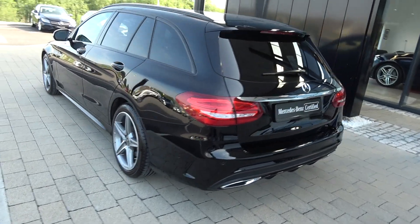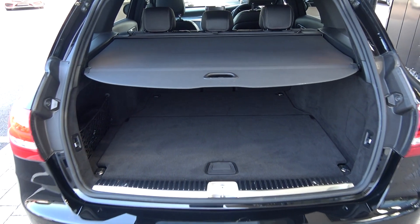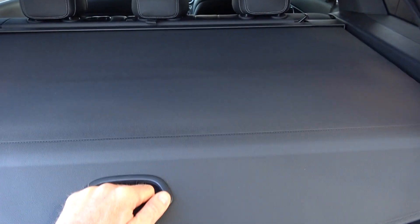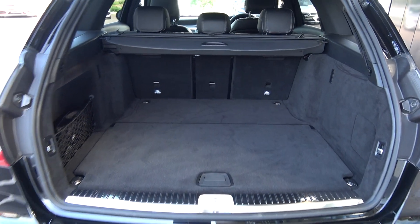Just pop the lid open on the boot and you'll see what a fantastic size boot space there is on a Mercedes-Benz C-Class Estate. Your privacy parcel shelf is obviously removable, and you can split and fold your rear seats from the rear, providing you more boot space should you need it.